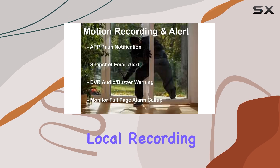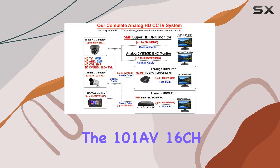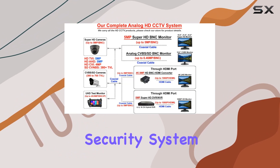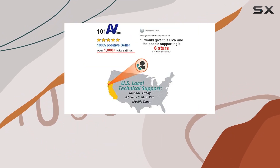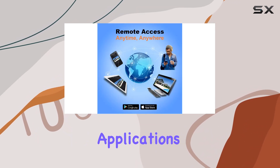Whether you prioritize local recording, remote access, or hybrid compatibility, the 101AV 16CH Security System stands out for its robust features and ease of use, providing peace of mind for both residential and commercial applications.